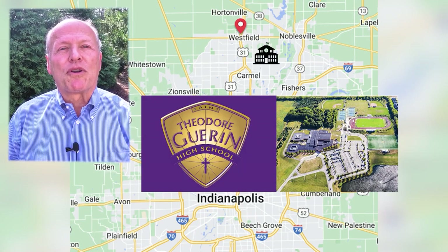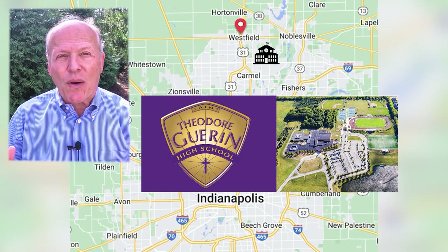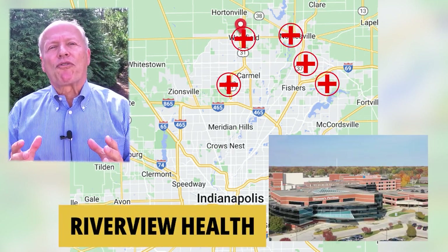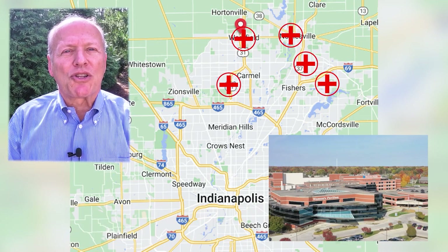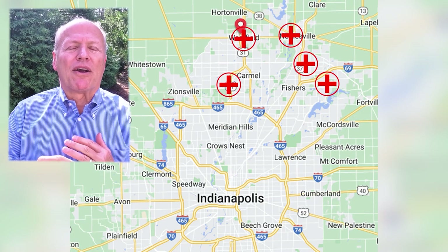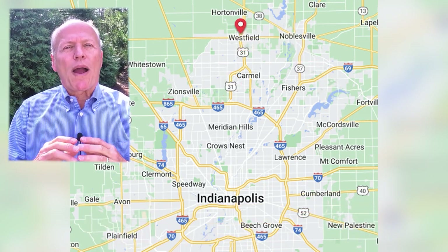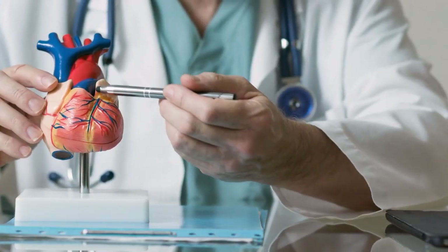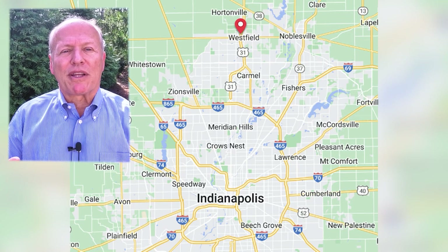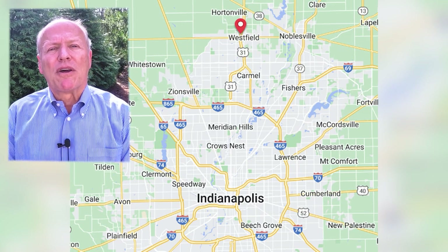Westfield is also home to Guerin Catholic High School with an enrollment of about 800 students, ranked in the top five percent of all Catholic high schools in the United States year in and year out. So you have two great options for where to send your kids. When it comes to hospitals and medical care, there's a Riverview hospital at the junction of highways 31 and 32. There are many exceptional hospitals about 15 minutes south in Carmel — the IU Health System, Ascension St. Vincent, Riley's Children's Hospital, plus specialty hospitals and many ancillary medical buildings.